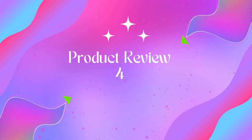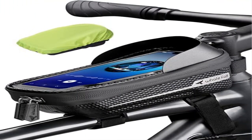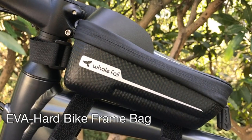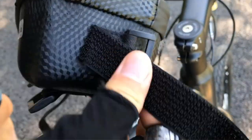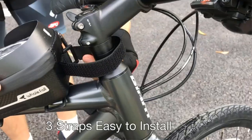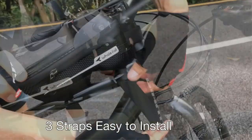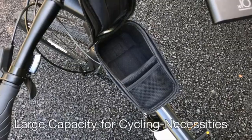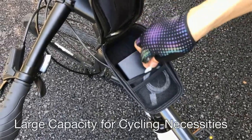Product 4: Whale Fall, newest hard casing bike bag, bike accessories — never deform, waterproof. High-quality material — Whale Fall bike frame bags are made of composite EVA and German Bayer TPU. They use high-quality materials to produce their bike accessories and make it your best cycling partner.